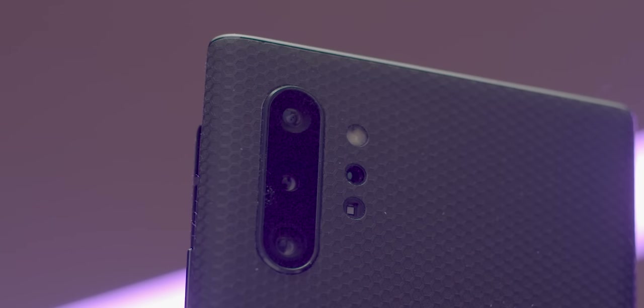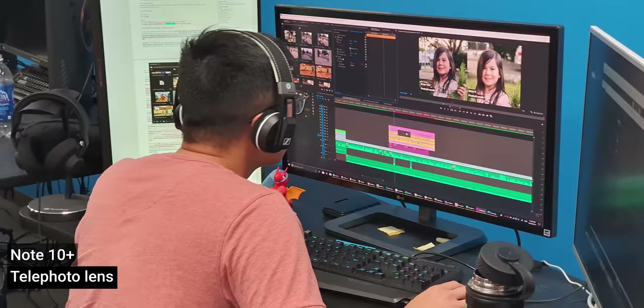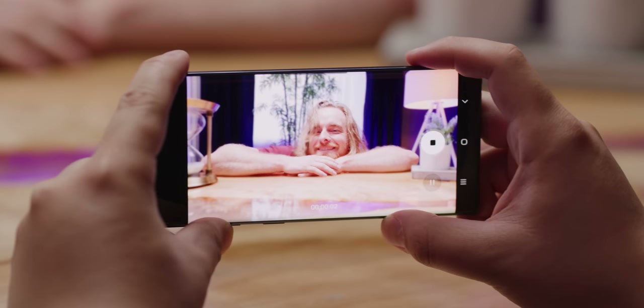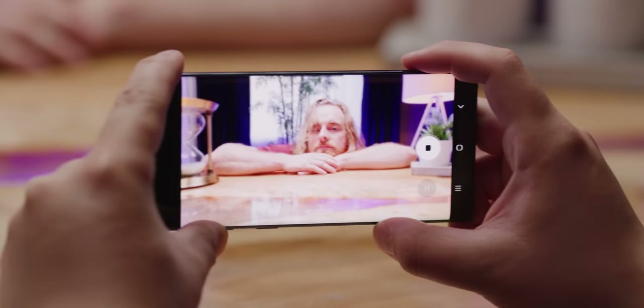Which brings us to the big upgrades to the camera. Both the Note 10 and 10 Plus have triple rear shooters, so you can zoom in on faraway objects or take wide shots with all your friends in them and everything in between. The 10 Plus also rocks a depth-scanning time-of-flight sensor that should allow it to scan real-world objects with greater accuracy and enhance its background-blur video recording capabilities. But why am I selling that feature? It looks terrible — it kind of feels like one of those things Samsung just throws into its phone to say that they have it, and then later pretends it never happened, like an iris scanner.